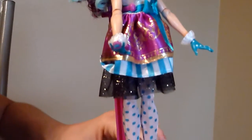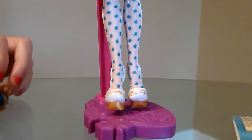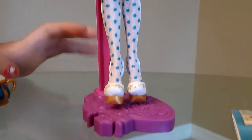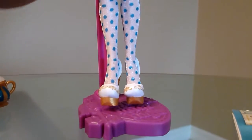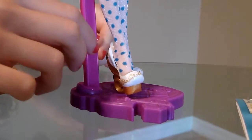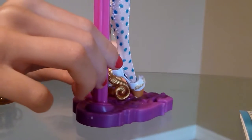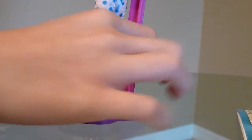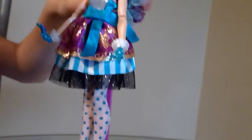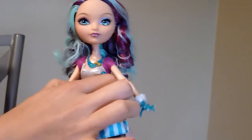Her shoes are so pretty — they're gold with white and gold and just so pretty. That's pretty much the doll and she's just so pretty. Now we're going to look at the accessories and I'm comparing. First I'm just going to take her off from her stand.